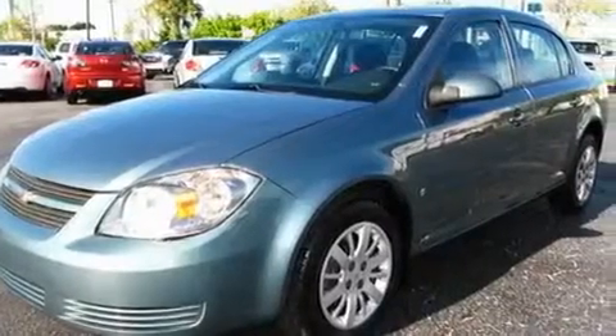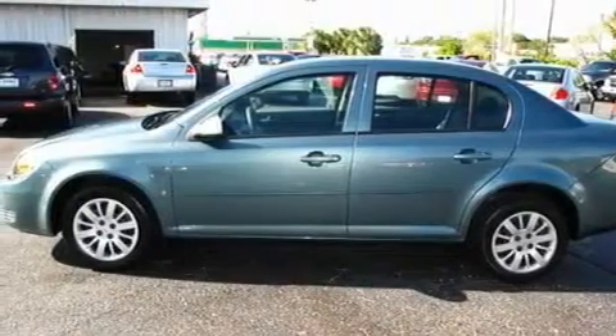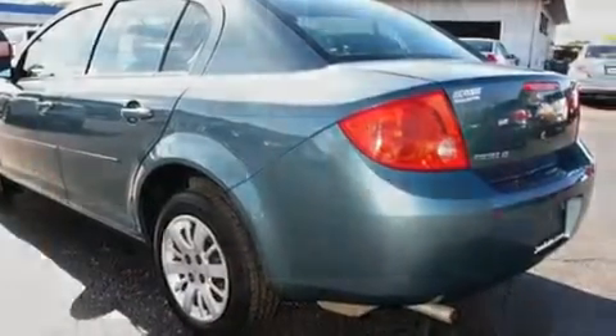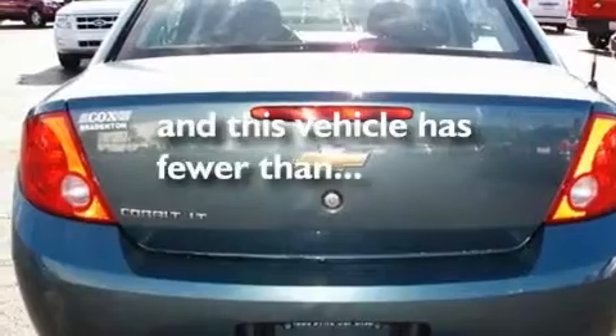Its top features include a keyless entry system, XM satellite radio, a security system, a passenger-side vanity mirror, a low-tire pressure indicator, OnStar, side impact airbags, latch-ready child seat anchors, and this vehicle has fewer than 47,000 miles on the odometer.